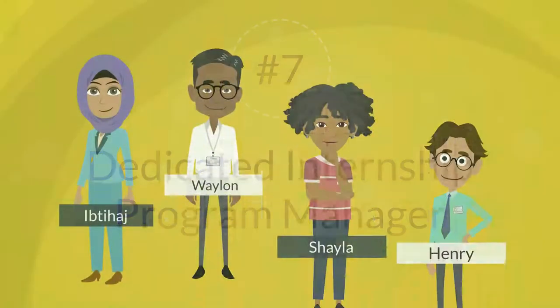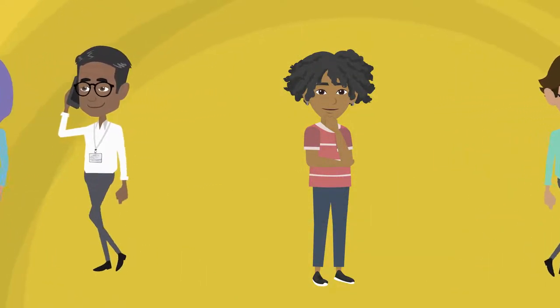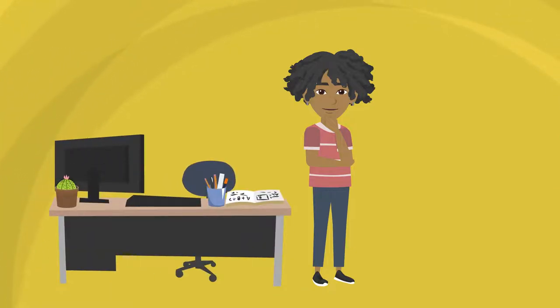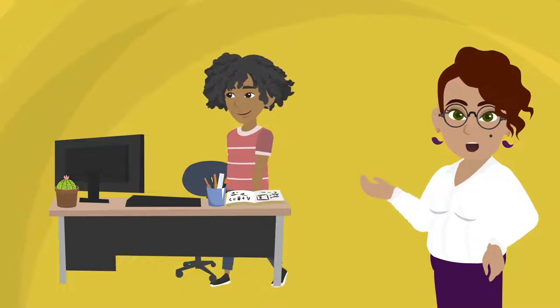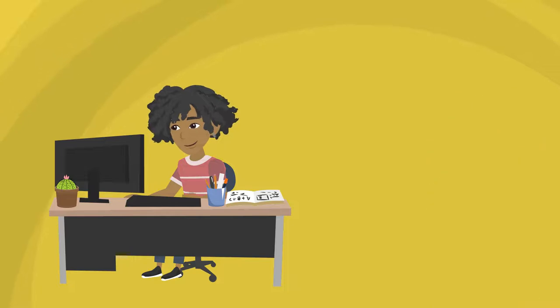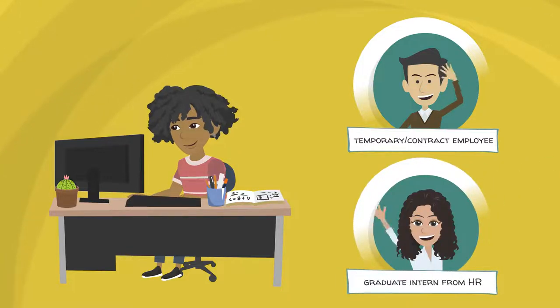7. Dedicated Internship Program Manager. The ideal situation for program oversight is to designate an intern manager, ideally full-time, but part-time if resources are limited. This person would be the principal contact for all matters related to the management of the internship program. Alternative staffing considerations might include a temporary or contract employee, as well as a graduate intern from a human resources program.